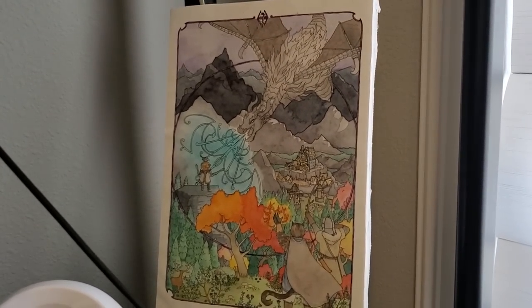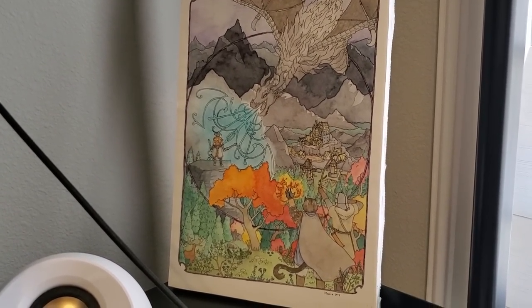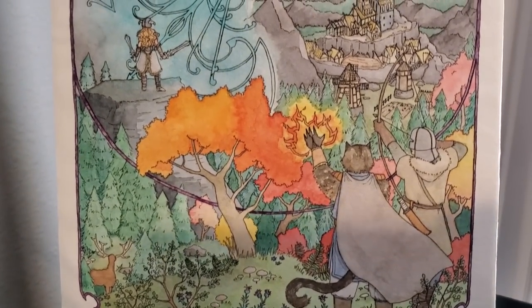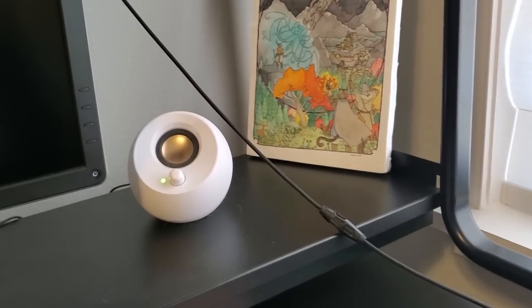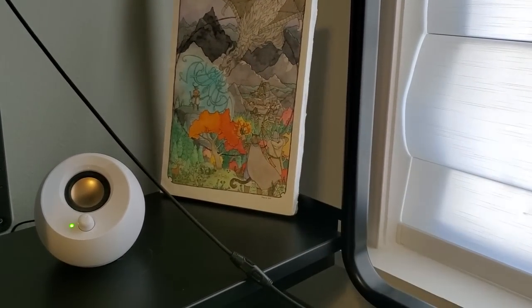This is also a Skyrim piece. Look - you can see even the little logo up there. There is so much detail in this piece. I'm going to zoom in and show you. Absolutely amazing, right? I love Whiterun in the distance - I think that's my favorite part.